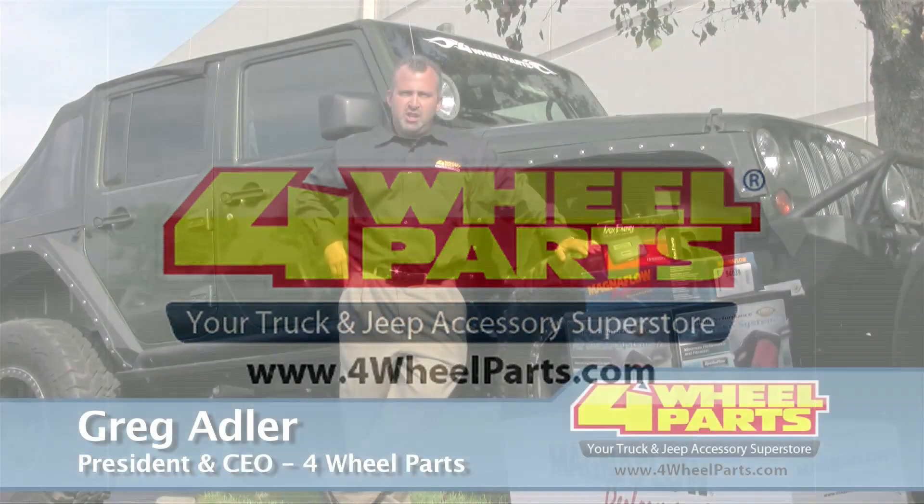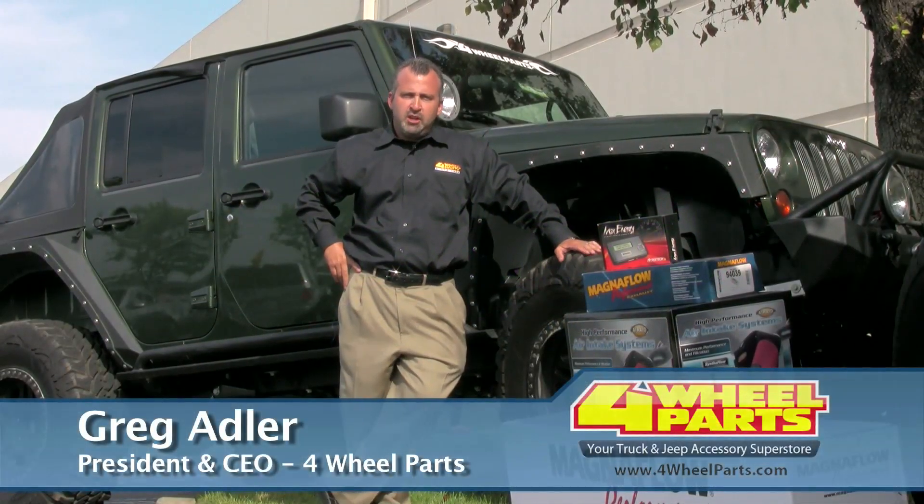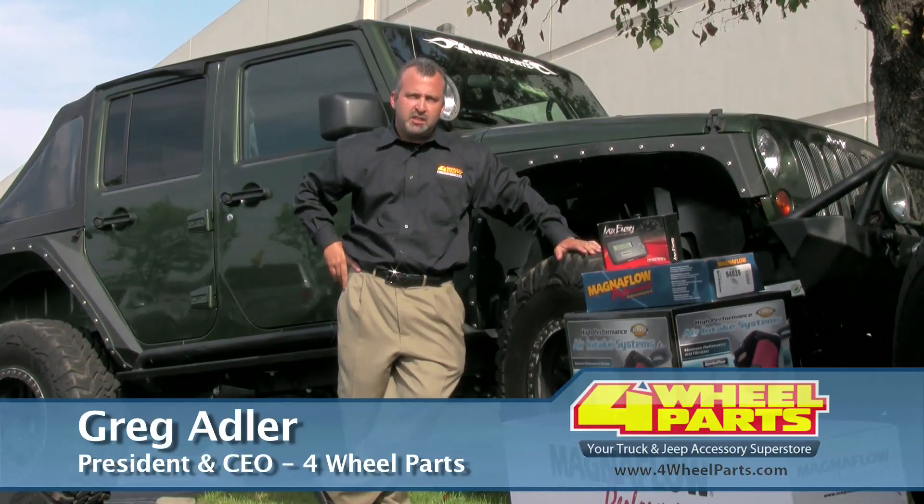Hi, my name is Greg Adler, President and CEO of 4Wheel Parts, and I'm proud to introduce our 4Wheel Parts Motorsports Performance Packages.